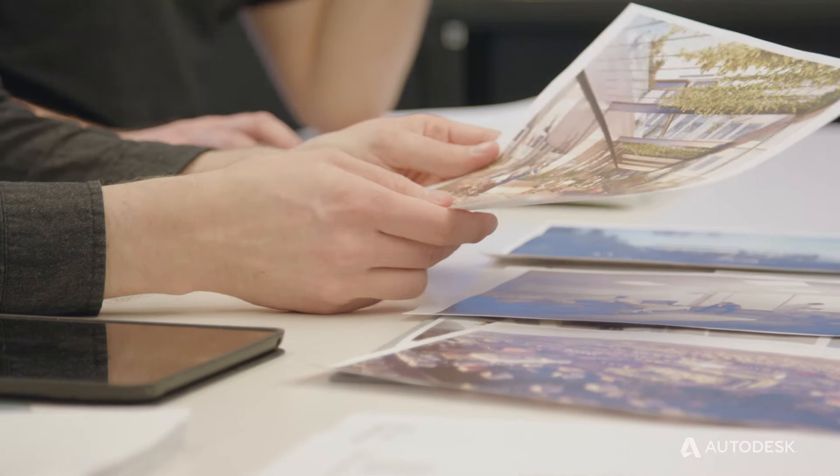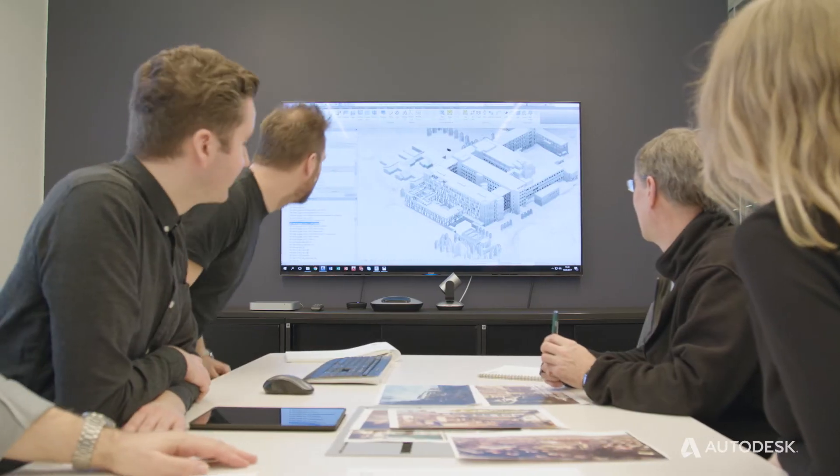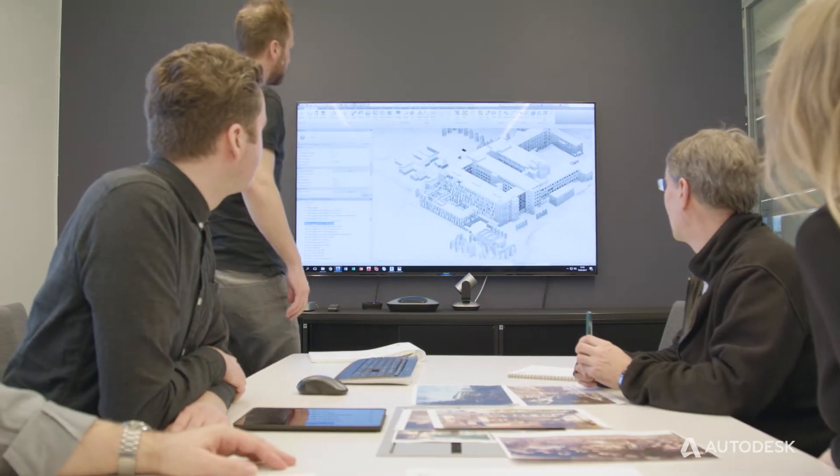We partnered with the local firm of architects, Viconess Bungum, who were known to the hospital. They knew the site and are located in Haugesund.